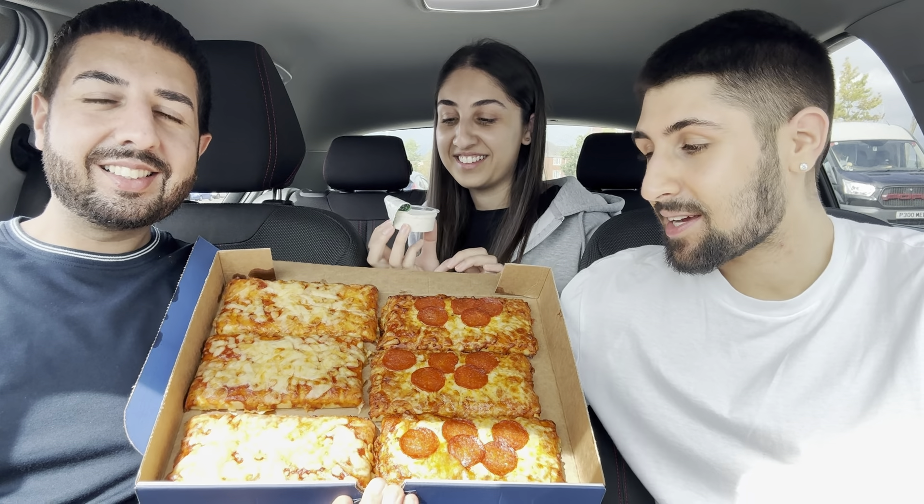Welcome back to Triple Eats. In this week's video we're going to be trying the brand new pizza box from Gregg's. As you can see, you get six slices of pizza. How much did it cost? £7.99. This deal's running £7.99 for six slices of pizza, which is pretty good to be fair.